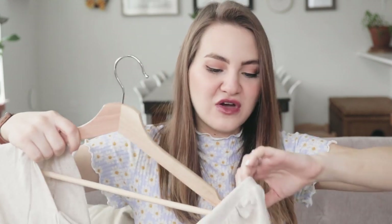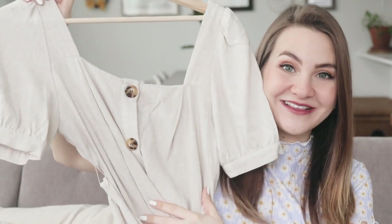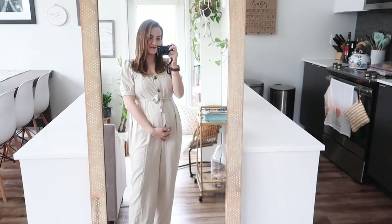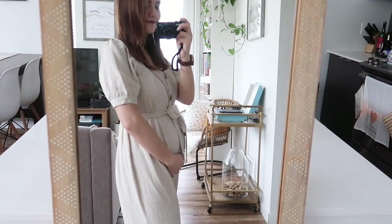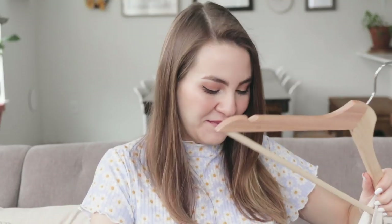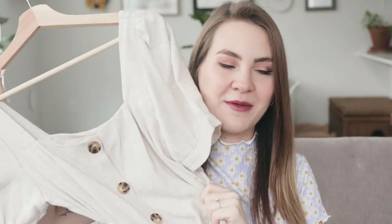This next thing is a jumpsuit and this will probably be my baby shower outfit. It's a square neck linen jumpsuit with kind of puffy sleeves, big tortoiseshell buttons, a sweet little waist tie, and cropped wide legs — all the things I love about all the other pieces combined into one item of clothing. I think it's going to be so sweet for my baby shower. I love that it's light, bright, and neutral so it'll look really cute in pictures. I'm obsessed.